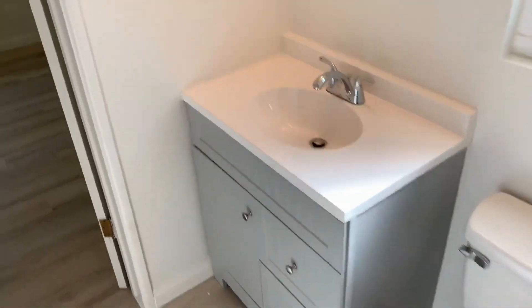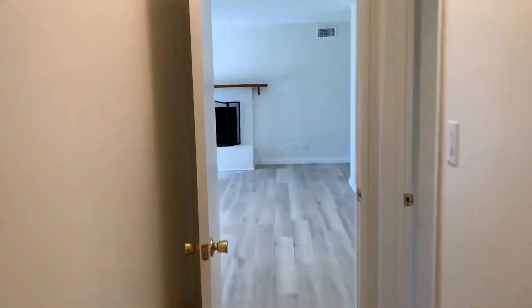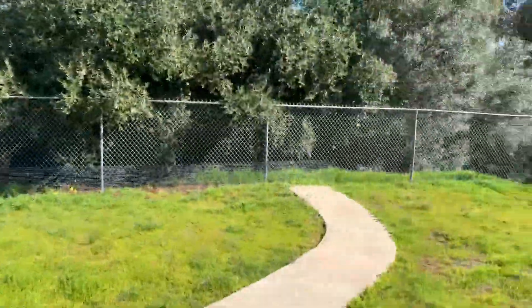Here is the bathroom that connects both of those bedrooms — it features a shower stall. We're back in the second bedroom we looked at. Last but not least, we'll head out to the backyard, which is accessible through the bonus room or the laundry room.